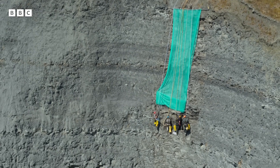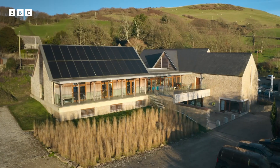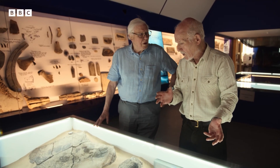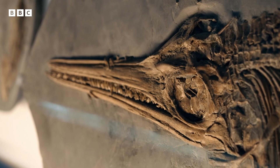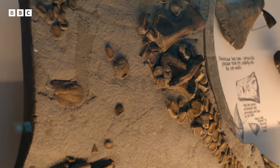If the skull is successfully extracted, it will be taken to the Etters Collection Museum in Kimberage, which was founded by Steve in 2016 and now contains nearly 3,000 fossils from the Jurassic period.